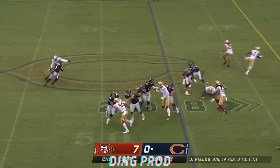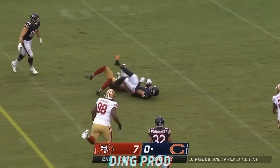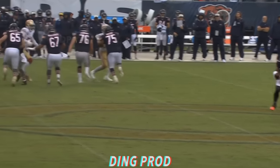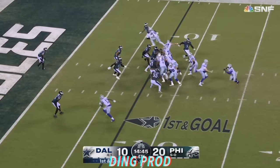On the second down, Fields has a man right in his face as he turns the corner. Turns it upfield and gets a first down. That's some great athleticism right there, because you've got your back turned to that defensive end who's close.